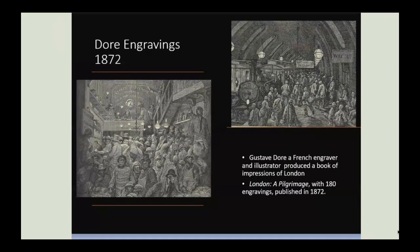By 1872, gaslighting was widespread in cities like London. In that year, the French engraver Gustave Doré produced London: A Pilgrimage, a book of engravings, seven of which show gaslighting. Two engravings shown here depict a gas-lit railway station on the right and Billingsgate Market on the left.